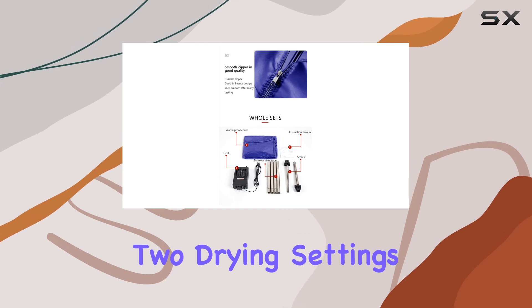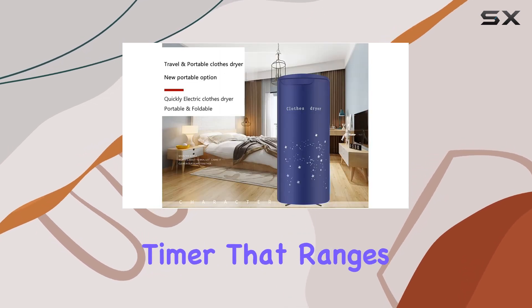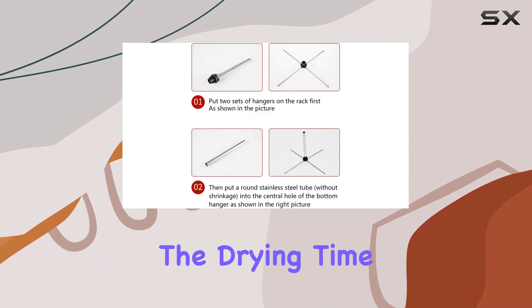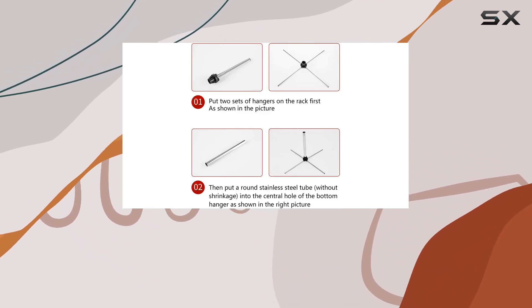Plus, it comes with two drying settings, including a timer that ranges from 0 to 180 minutes, allowing you to customize the drying time based on the fabric type and how quickly you need your clothes ready.